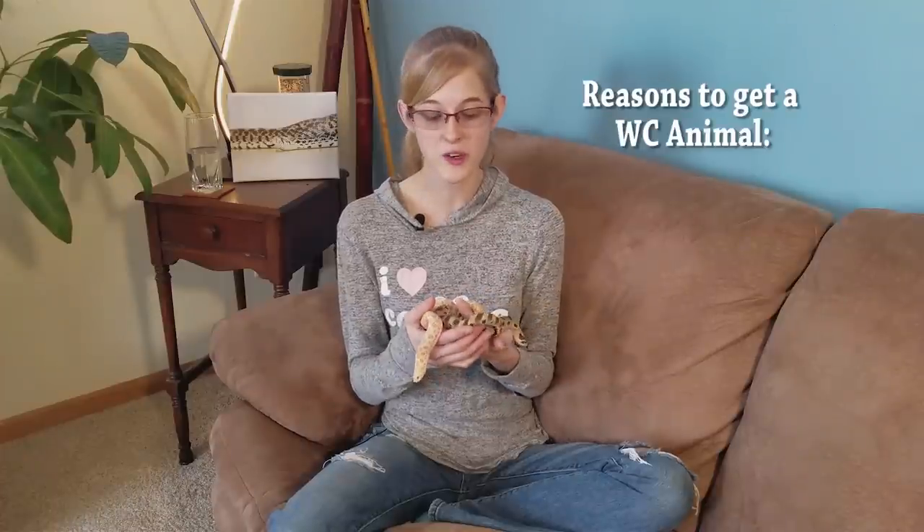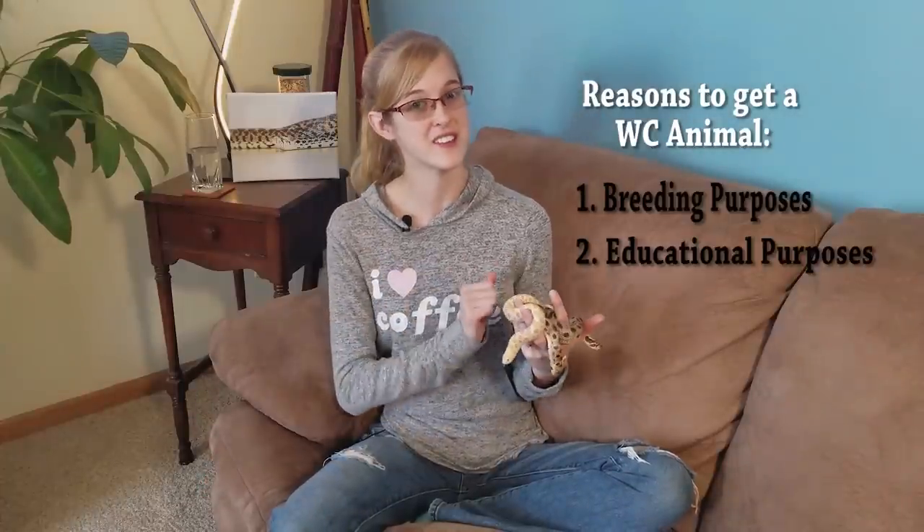I personally feel there are two justifiable reasons to get a wild caught animal. One would be to buy a pair to breed them in captivity, to lessen the impact of further wild caught specimens of that species. The other reason is for educational purposes — if you want to get a wild caught animal to teach people about it and help conservation efforts in their natural habitat, that's justifiable too. But if you want a wild caught animal just to enjoy from your own home as a pet, that's when it starts to sound a little selfish, because it doesn't help that species in any way. If there's one quote I want you to leave with, it's that wild caught animals can help sustain captive populations, but they do not make ideal pets.